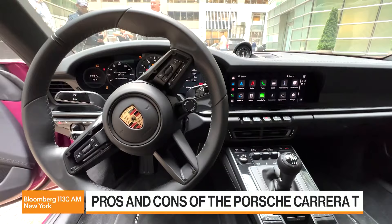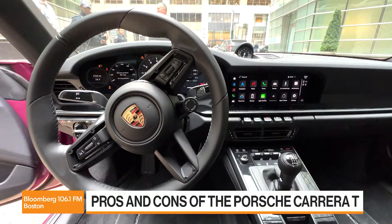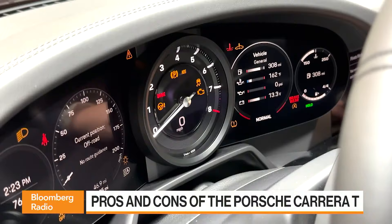The base model Carrera, the absolute cheapest one you could get, doesn't have the manual as an option — you have to get the PDK, which is a very amazing automatic transmission, but it's still an automatic transmission. And the benefit that the T has over the Carrera S: I was talking with Luke Vandesandy, who runs PR for the 911 at Porsche in the U.S. He told me you can't get the short-throw shifter on the S. You have to go up a level to the GTS to get that. And that, to me, has been the revelation with this car.